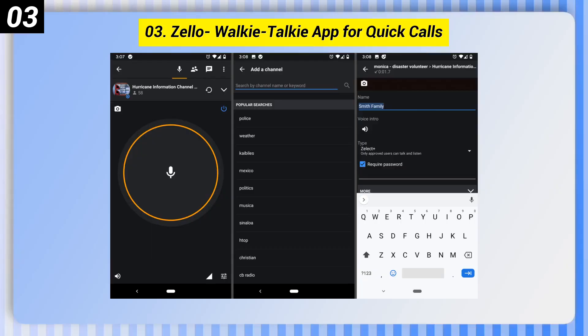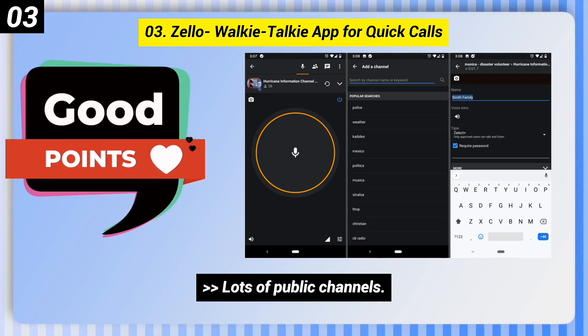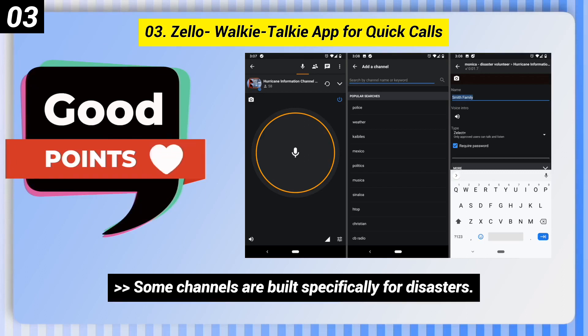Number 3: Zello Walkie Talkie App for Quick Calls. Here are some good points of this one. Lots of public channels. Ideal for all ages. Some channels are built specifically for disasters.